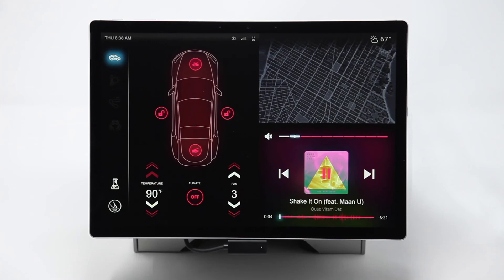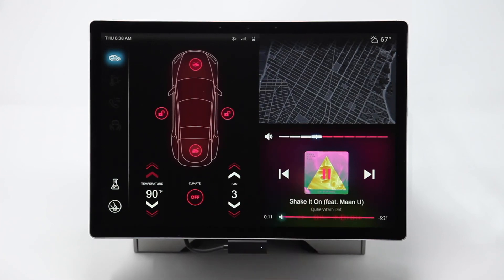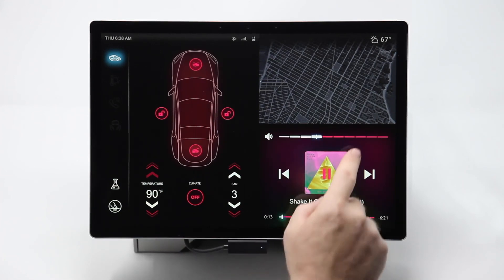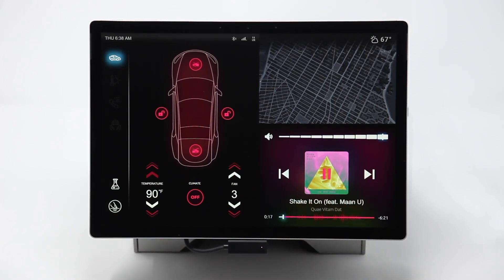Haptics is used for the volume slider bar. You can tap to mute or jump to a specific volume level on the slider bar. The haptics in this demo get heavier as the volume gets louder, showing the connected relationship between haptics, the volume, and the UI.